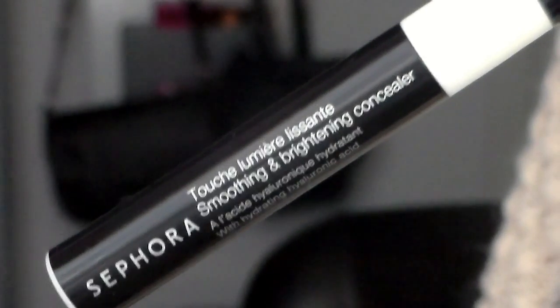So the first is this Smoothing and Brightening Concealer by Sephora. I got this on sale — it was like 70% off and I got it for like 3 euros instead of like 11 or 12 euros. I have been absolutely loving this. It's basically like a white concealer. It comes in a little brush like this, so you twist it and you get the product out. I have been using this so much. I use it to highlight because it doesn't really cover up anything — it's just to brighten up your eyes.